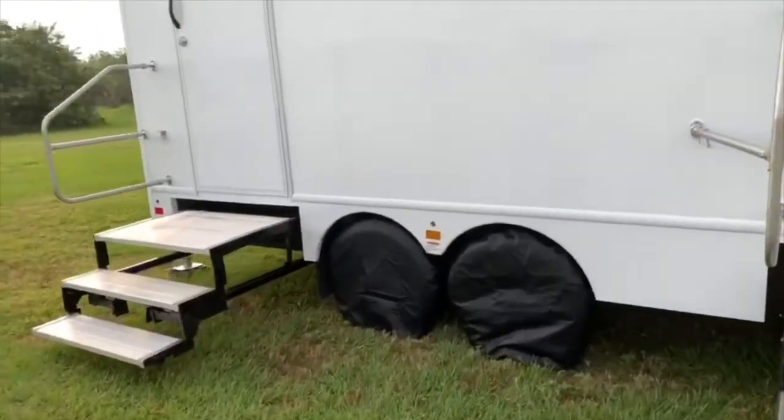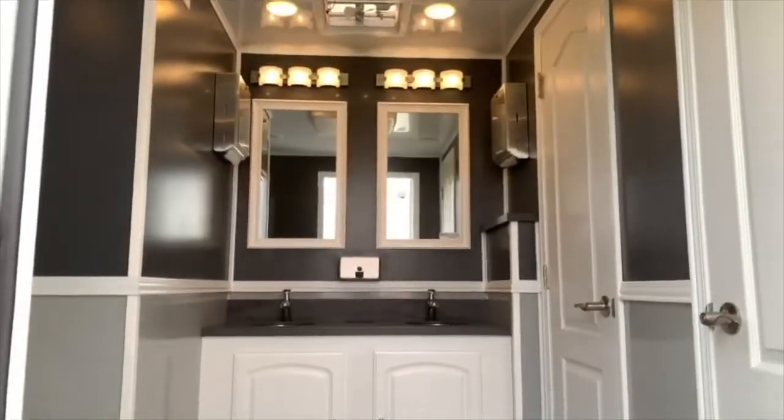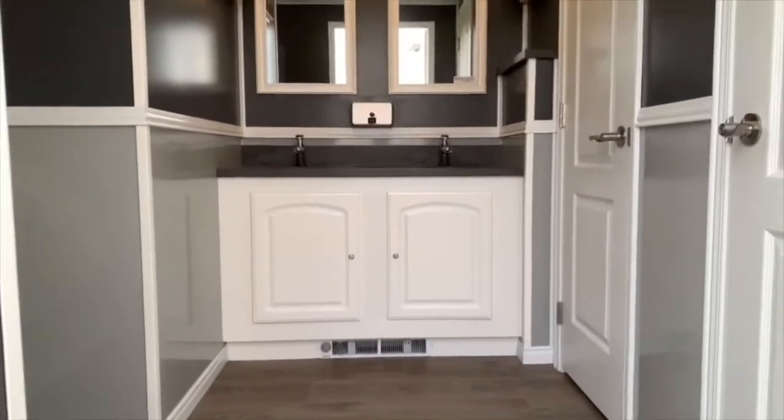The steps are nice and sturdy with a handrail for support. Double sinks.